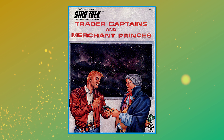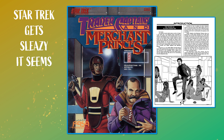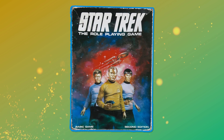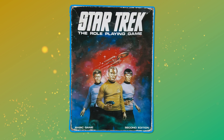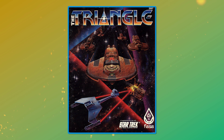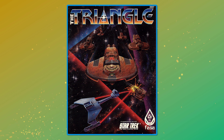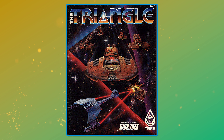This supplement and the rest of the first edition was well received and earned the game a second edition in 1983 — an edition which in the UK was published by Games Workshop. In order to create opportunities for interesting stories, the trader captains book had included a neutral territory between the Federation, Klingons, and Romulans that was called The Triangle.